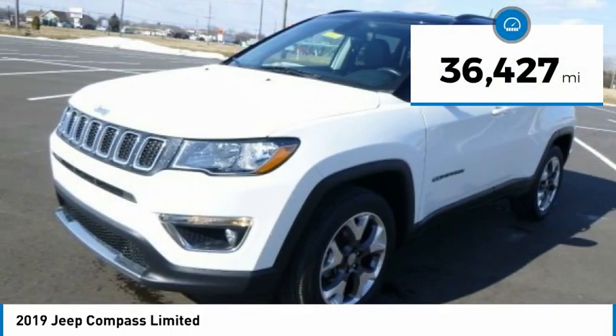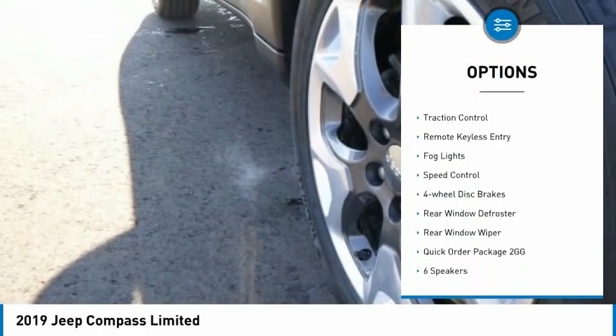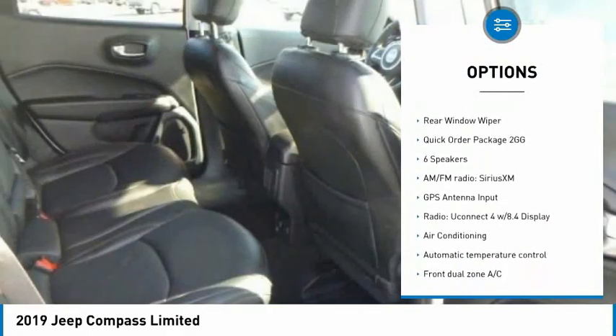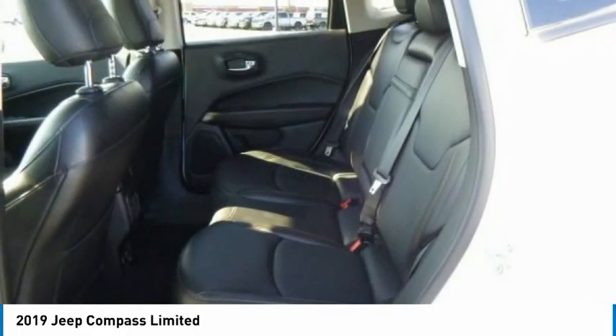This vehicle has less than 40,000 miles. Here are some of this vehicle's great options: electronic stability control, alloy wheels, brake assist, traction control, remote keyless entry, fog lights, speed control, four-wheel disc brakes, rear window defroster, rear window wiper.